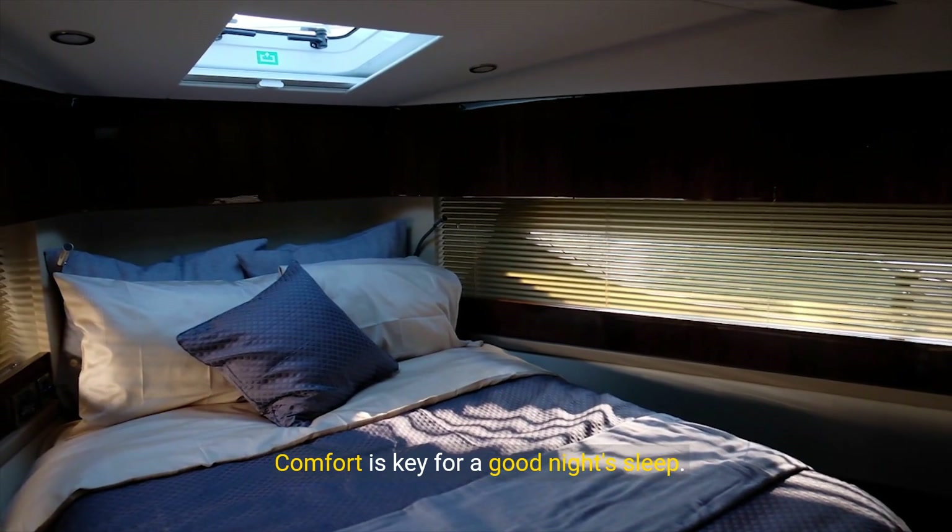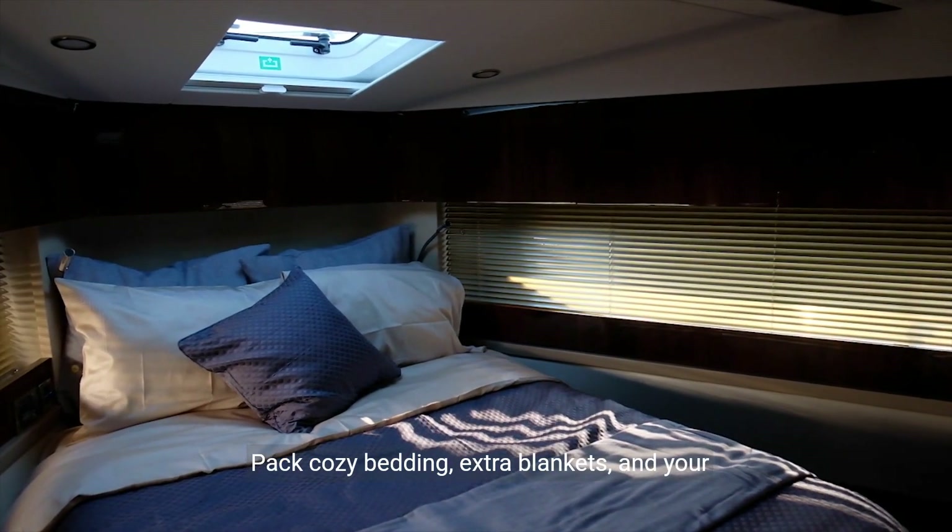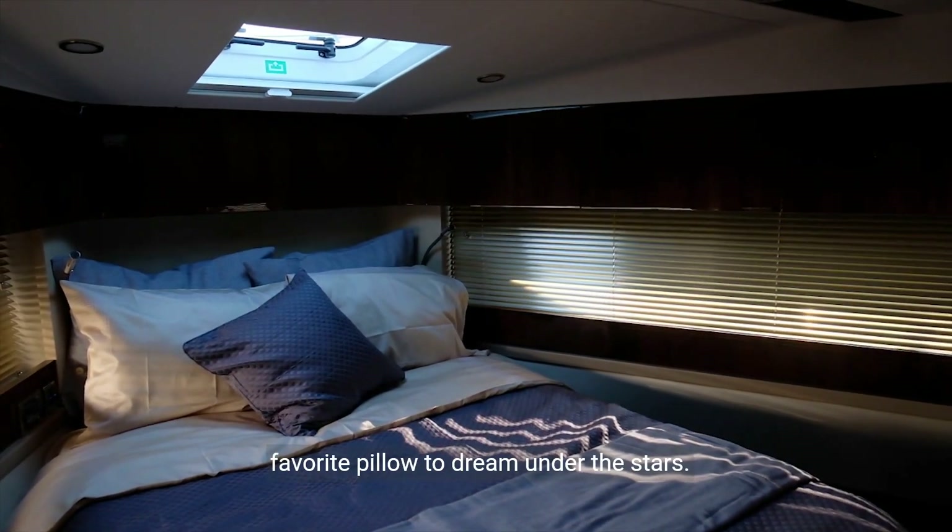Comfort is key for a good night's sleep. Pack cozy bedding, extra blankets, and your favorite pillow to dream under the stars.